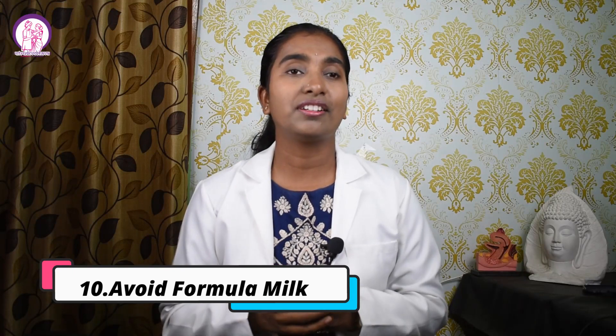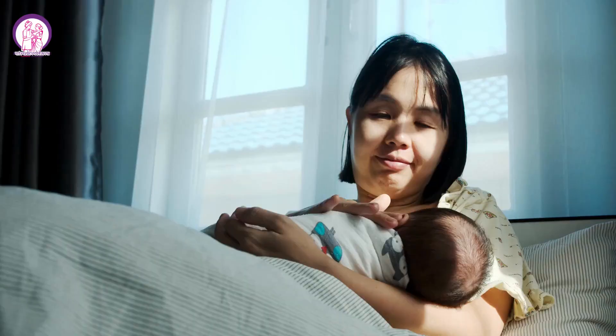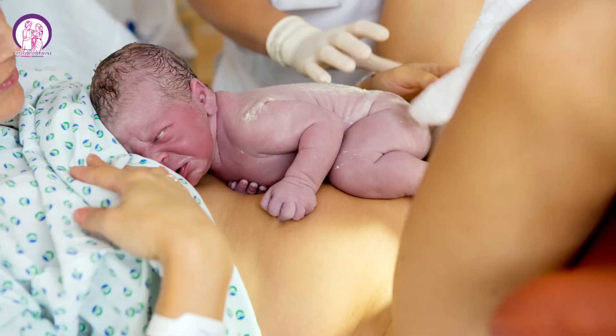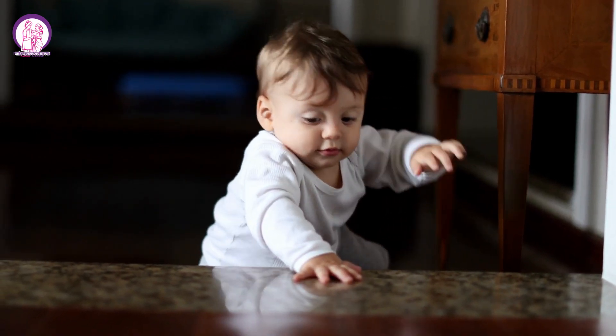Number ten and the last important tip: avoid formula milk. It's very important to encourage all new mothers to give more breast milk to their newborns because of a beautiful mechanism in our body called the feedback mechanism. When a mother breastfeeds the baby, signals are sent to the brain, and the brain in turn signals the breast to produce more and more milk according to demand. This is why I ask every mother to start breastfeeding as soon as possible — within one hour of birth. Breastfeeding is very important for your baby's growth, immunology, and overall development. Beyond this, the bond that you share with your baby is priceless.